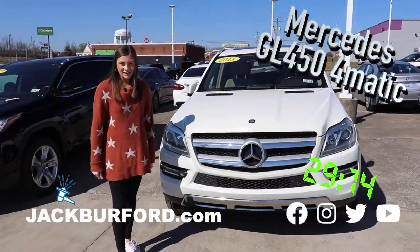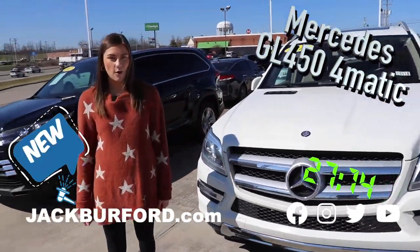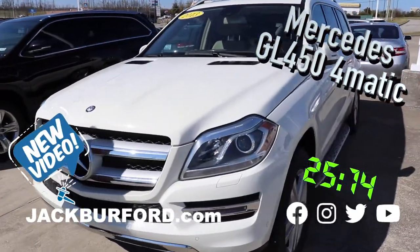Hey, why aren't you watching these 30-second walk-arounds? Hey everyone, it's Mallory and we're doing a 30-second walk-around on this awesome Mercedes.